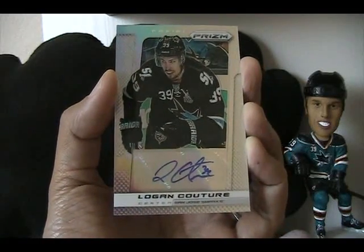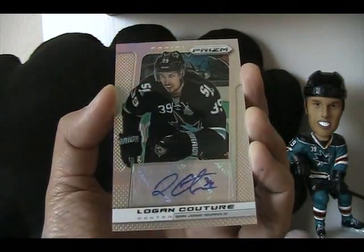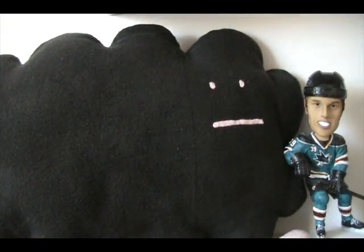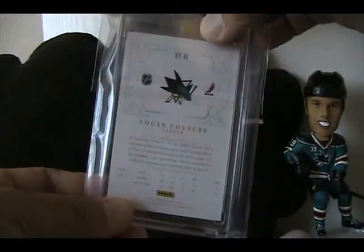Really nice prism. I'm still looking for the regular version of this — I don't have that yet — but glad to get the limited version, which is pretty sweet and great looking with all the colors popping out. I also got this the other day and didn't show it on video, but here it is — it's a Dominion one-of-one black Couture from 12/13 Dominion. This is what you got as a prime.